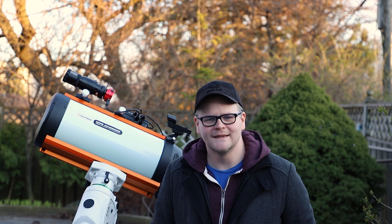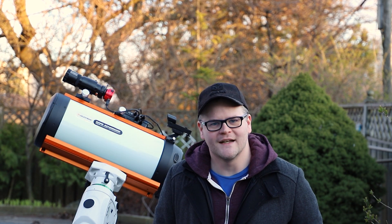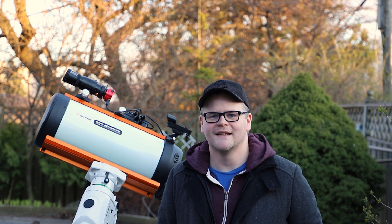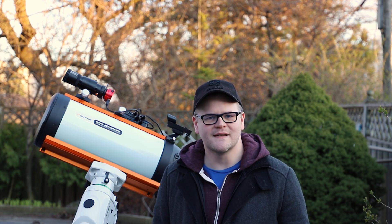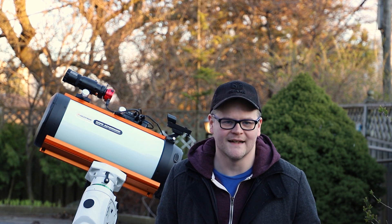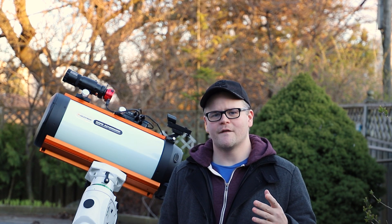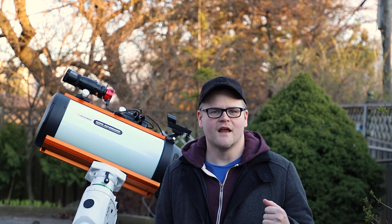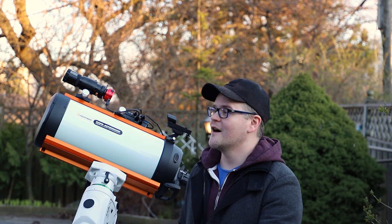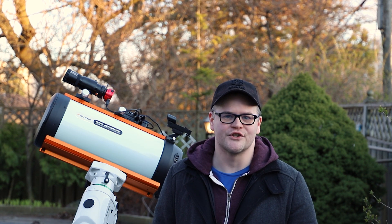Hello everyone. I hope you're all doing well. It is another beautiful Toronto night here and I plan to take full advantage of it by shooting a few different objects tonight. They're all in the same class of objects — I plan to be shooting some star clusters, and there are gonna be plenty of them in the sky tonight. I plan to capture about three or four of these objects, though it really depends on where they are in my sky and how long I want to shoot.